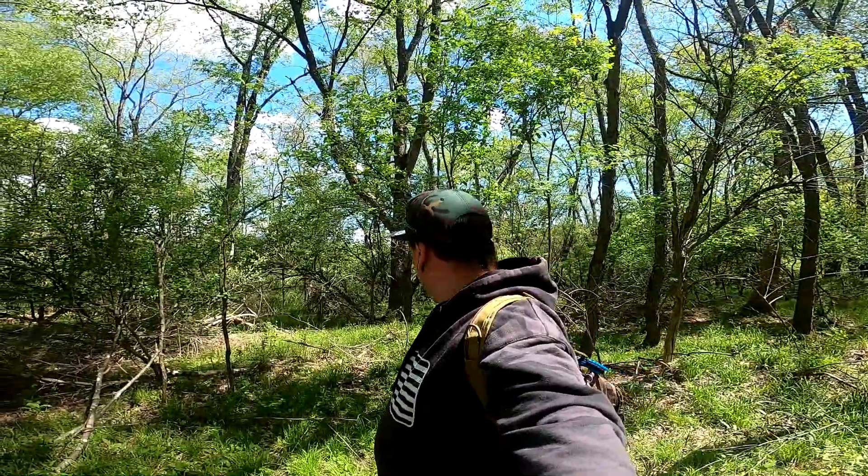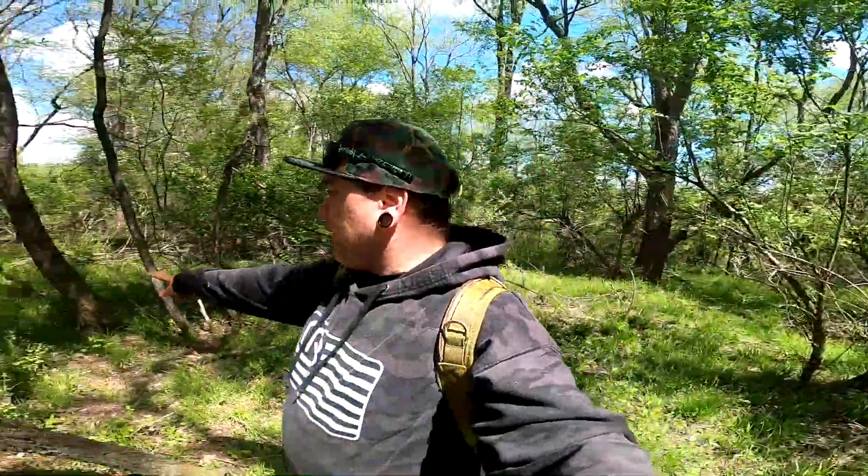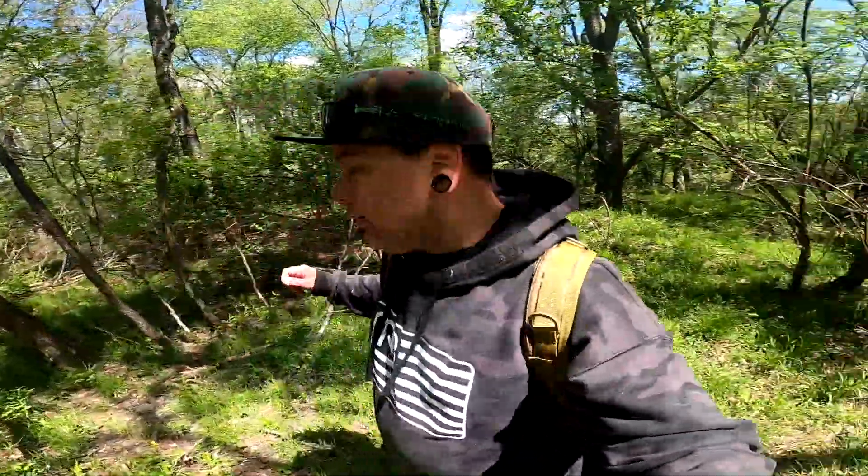Alright, we got the first one put up. It's a little bit slippery, but we have another trail coming in through here. So I think I'm going to set up a trail cam right here on this tree, looking down here. Let's do that.